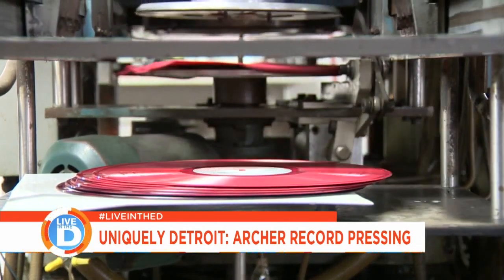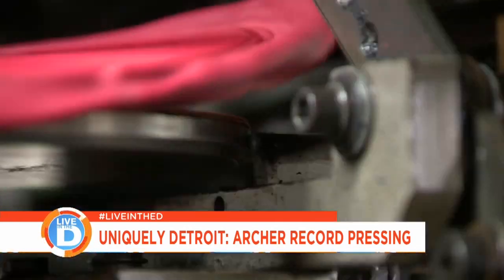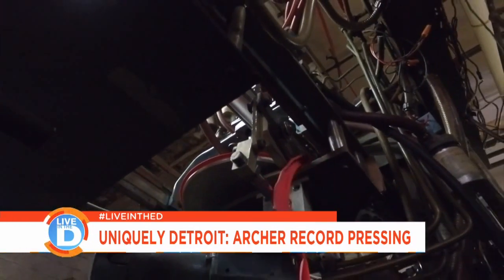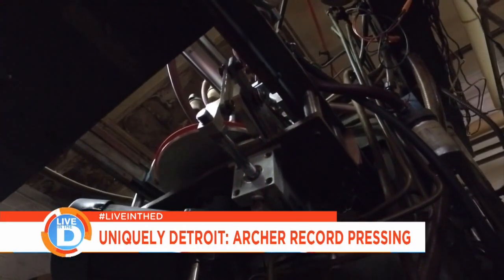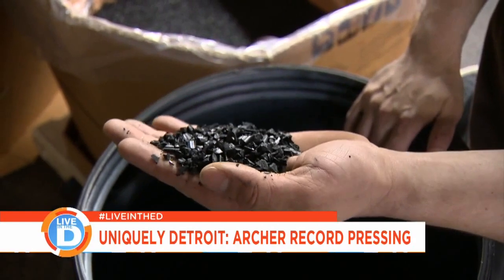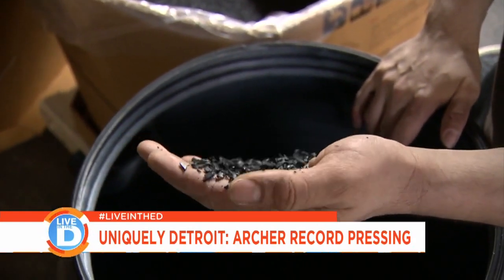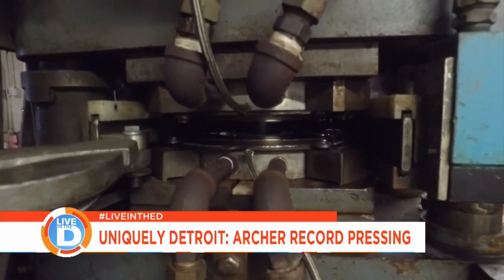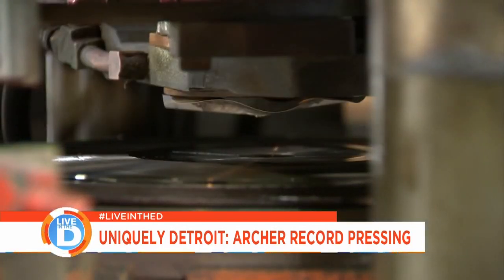Once this is done over here, we come over to this side of the press and we trim off the excess vinyl. You can see right here we've got a trim plate that pulls off the excess — we can actually reuse that. We can grind that back down, mix it back in with the virgin vinyl. We get about 80% virgin vinyl, 20% regrind. It actually makes it a little better record, a little stiffer. There's nothing going in the garbage.